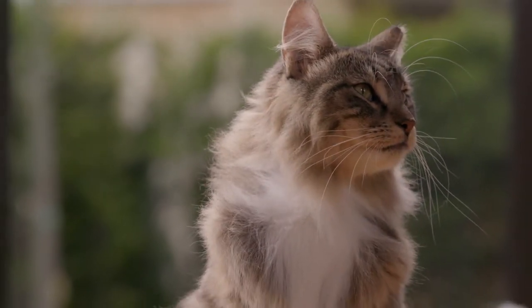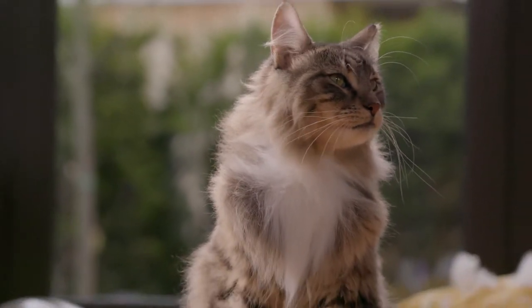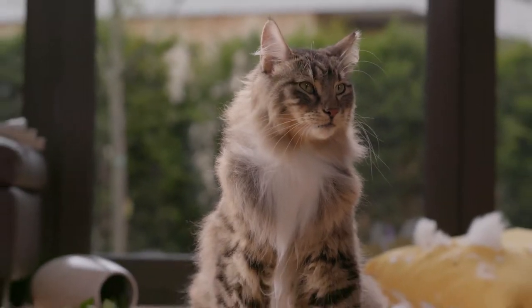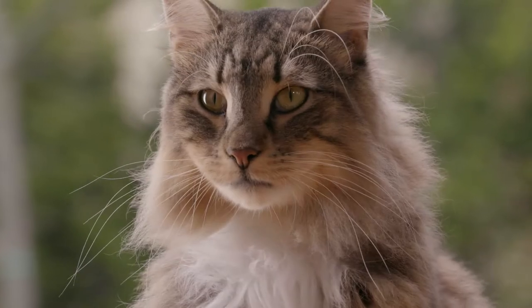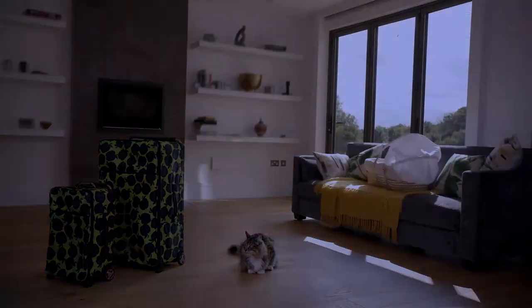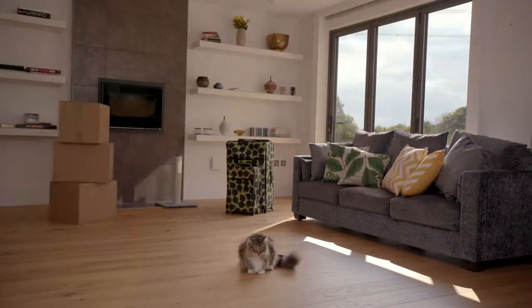This is Nora. Nora, like most cats, can get anxious, which sometimes causes her to misbehave. She's not normally like this, but there have been a few changes around here recently.